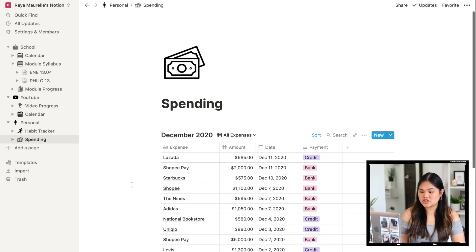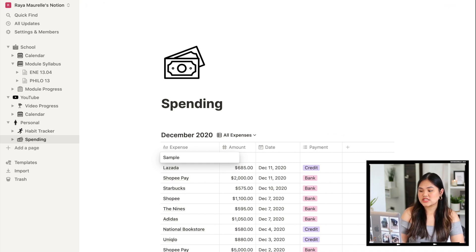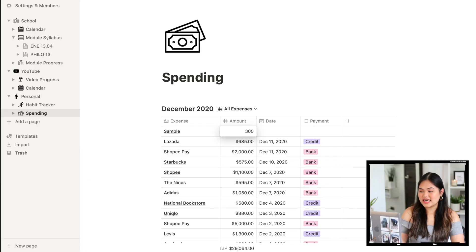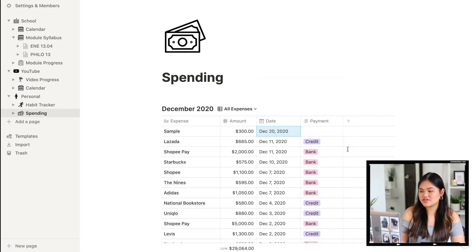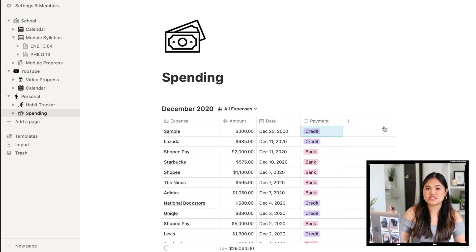Lastly we have the Spending Tracker, which I actually got from Notion's pre-made templates and just tweaked it. It tracks my expenses — columns include the Expense, the Amount, the Date (sorted in descending order), and Payment method (credit card or spending bank account). One small issue: there's no option to change the currency to Philippine Peso, so I'm using dollars — just remember I did not spend two thousand dollars on Shopee. What's great is Notion automatically totals everything at the bottom, so that's one less math calculation.